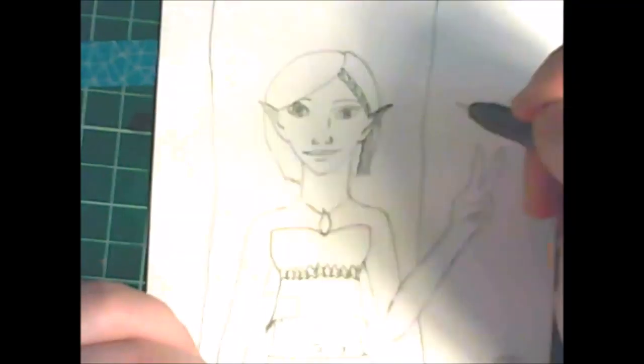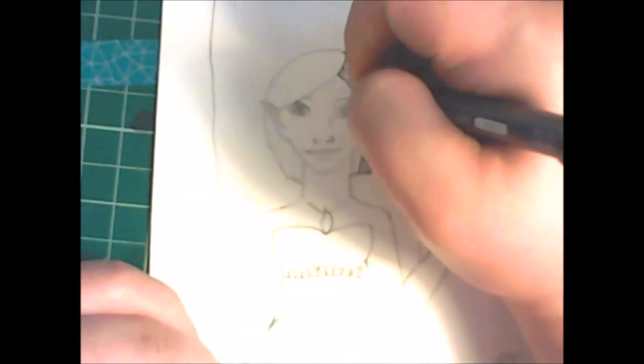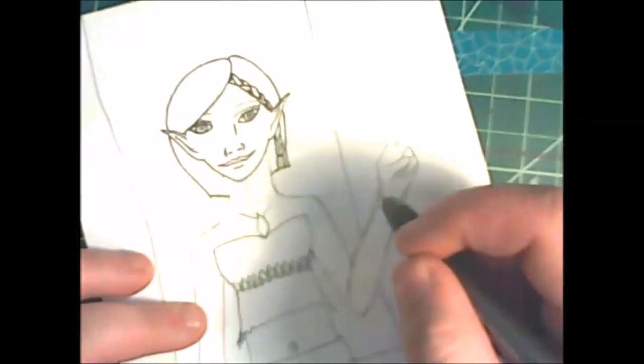Hi, my name is Sally and welcome to my channel. Today is a special day — it's exciting! This girl that you see on the screen has a full body: she's got legs and arms and hands.